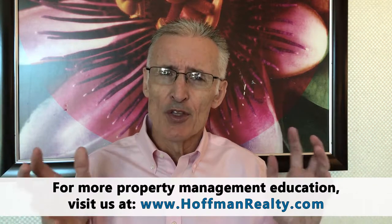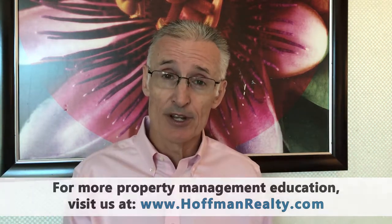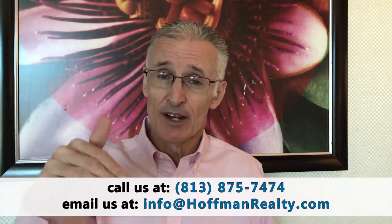Hello, this is Andrew Dougill with Hoffman Realty, Tampa Property Management, and this is another in our helpful blog series for Tampa landlords. This one is called the top five laws that every landlord needs to study. There are a lot of laws and regulations that apply to landlords, from federal to state to county and even city levels.